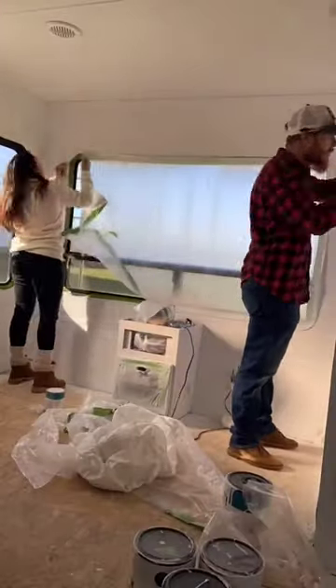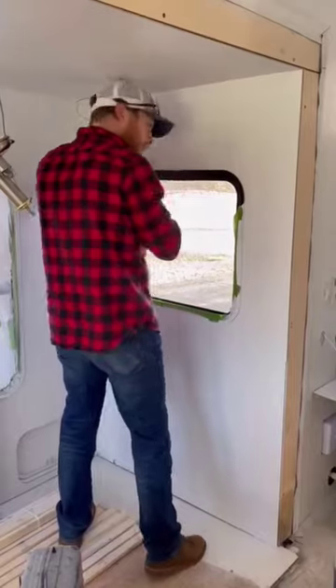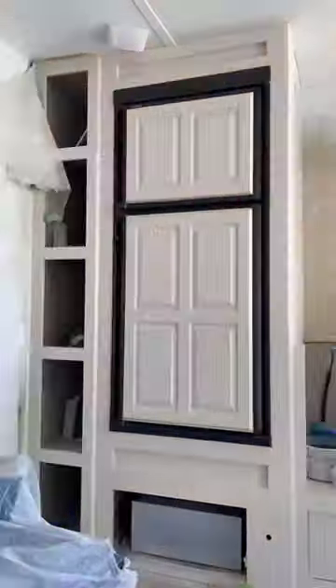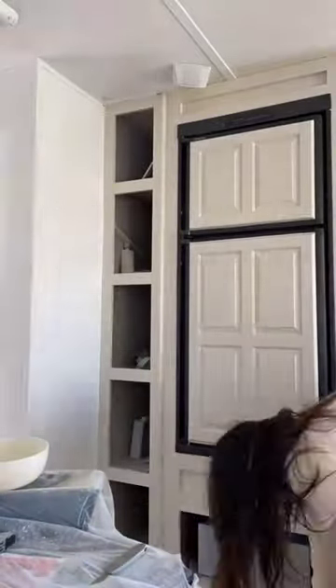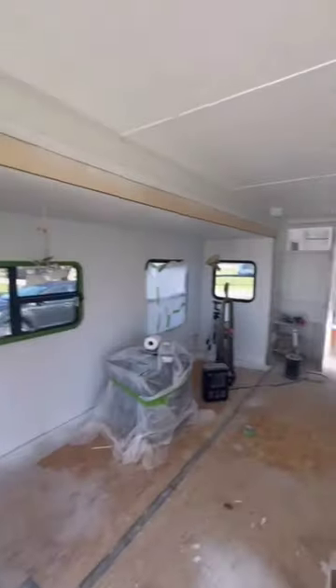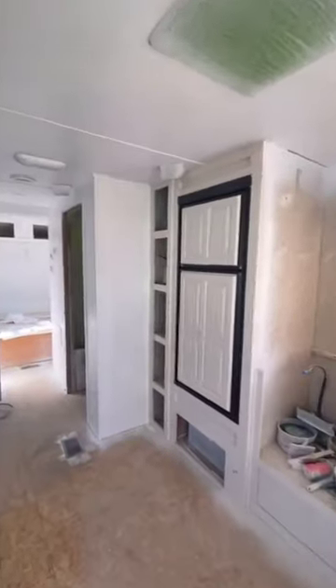After a couple of weeks of sanding and painting, we are finally able to be done. We've removed all the plastic and all the tape from everywhere. We were so excited to see how good it looks. This is the final result, and we absolutely love how it looks. The white definitely makes it look more spacious and brighter. Coming next is flooring, so don't forget to like and follow for the next video.